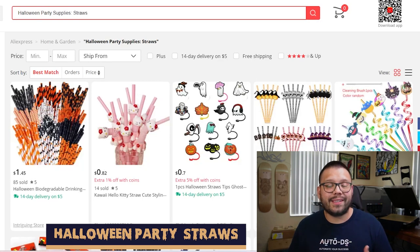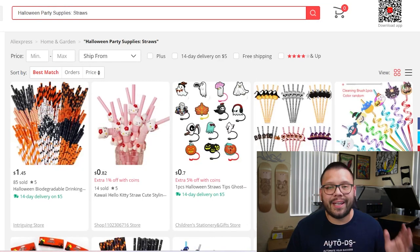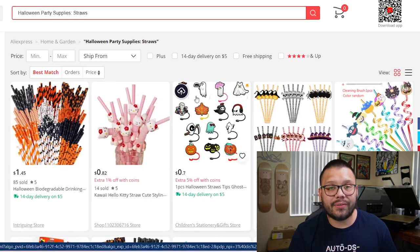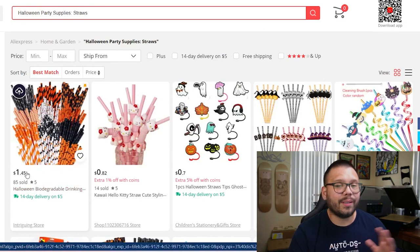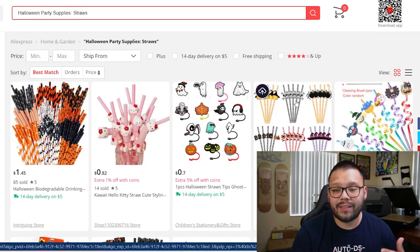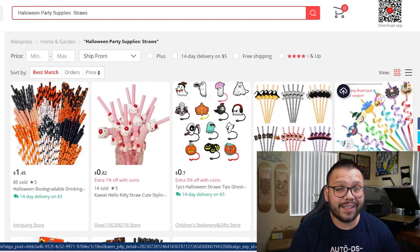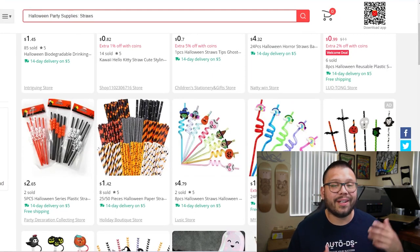Halloween isn't just a time to get scared and go trick-or-treating — it's also the time to party, which makes Halloween straws a bestseller. During Halloween, people of all ages are going to be partying — kids, teenagers, and adults. You can offer multiple different kinds of straws: basic black, yellow, and white straws in typical Halloween colors, as well as variations featuring skulls, spiders, and fun twisty plastic straws for the kids. Overall, Halloween straws can be a fun addition to any Halloween party of any age.